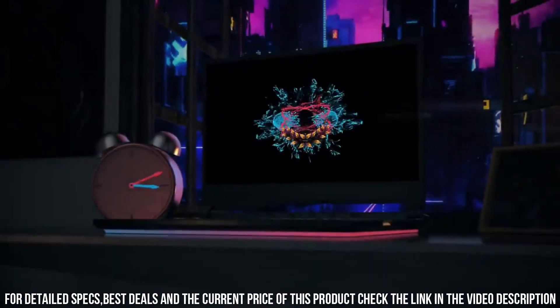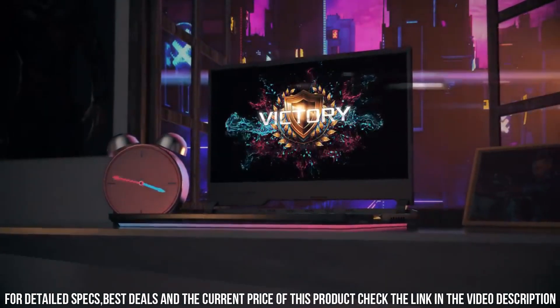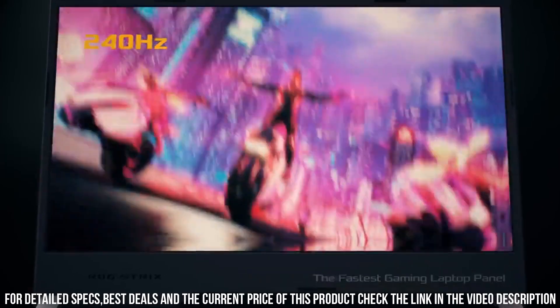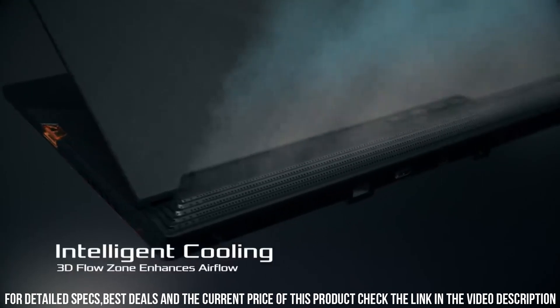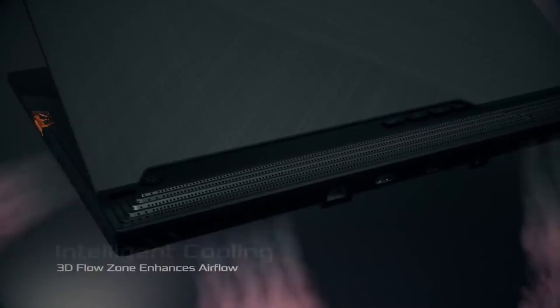Overall, the ROG Strix SCAR-III is an excellent choice for gamers who demand the highest quality and innovation from their gaming laptops. It is a top-of-the-line gaming laptop that delivers exceptional performance, stunning visuals, and a range of connectivity options, all in a sleek and stylish design that sets it apart from other gaming laptops.